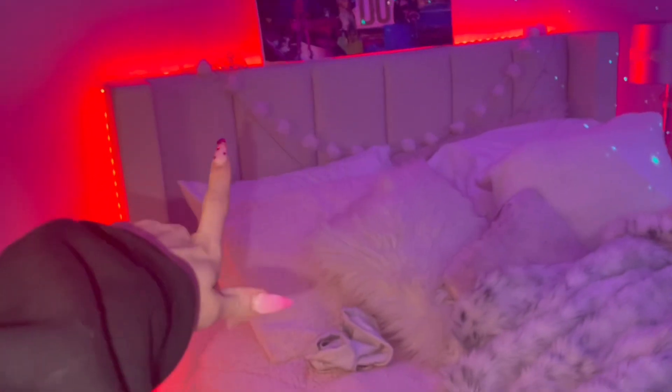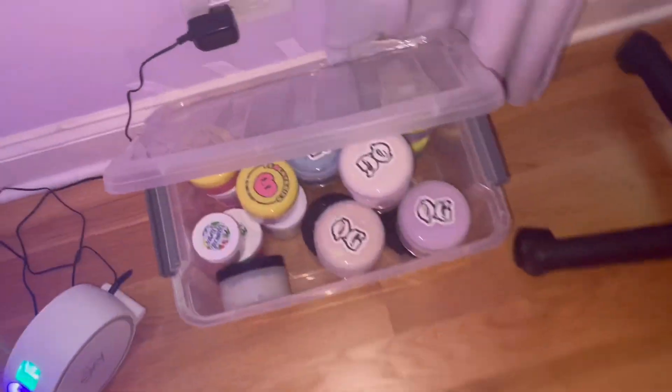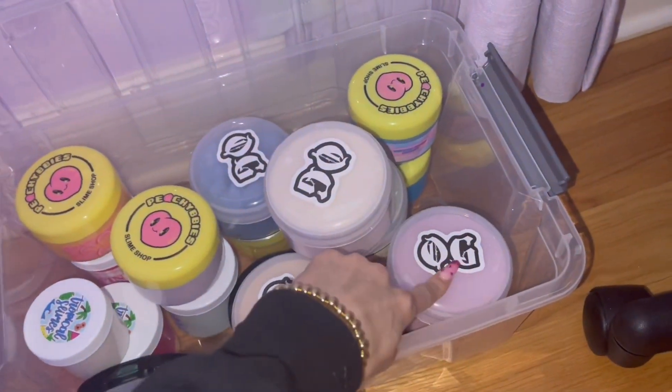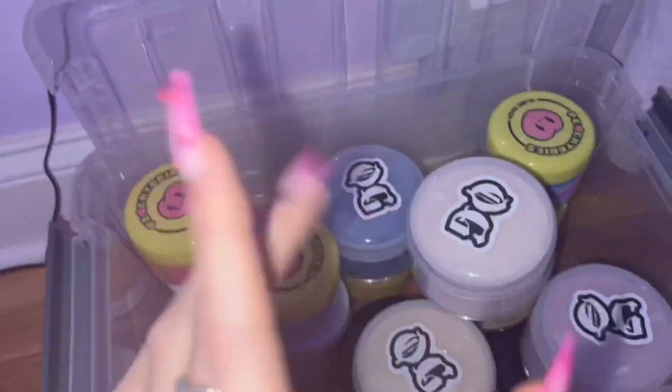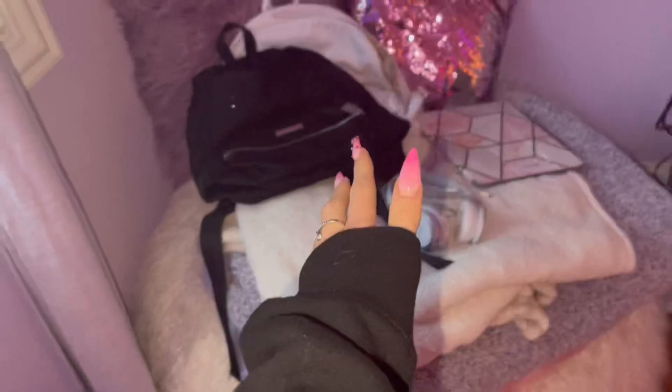A lot of you guys asked where I got my bed heading — it's from Restoration Hardware. I have speakers because I literally love music. Here's my slime collection — I just did a YouTube video on it. All these are from OG Slimes, Peachy Baby Slimes, and Tropical Slimes. I play with slime when I'm stressed. There's also a bean bag, and I write a ton of stuff and have notes everywhere.